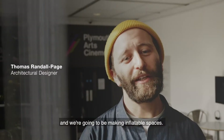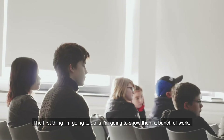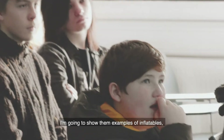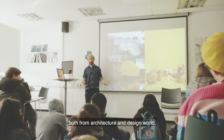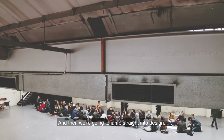We're at Plymouth College of Art today and we're going to be making inflatable spaces. The first thing I'm going to do is show them a bunch of work — examples of inflatables from both the architecture and design world, and also from science. And then we're going to jump straight into design.